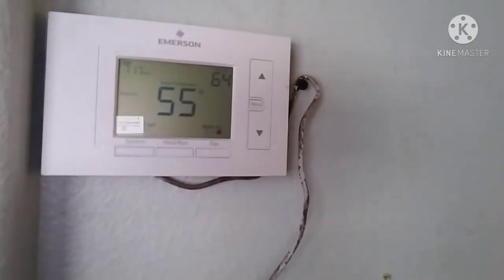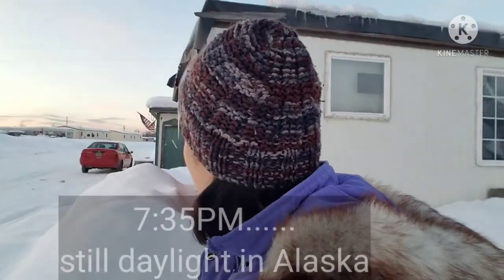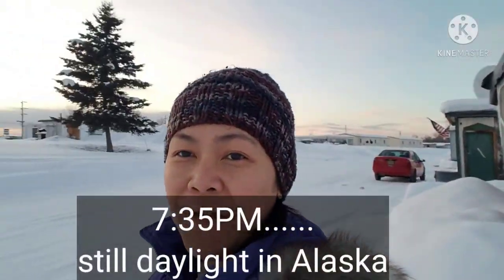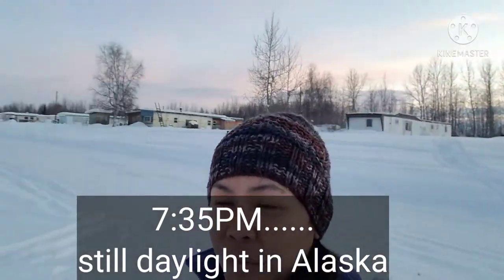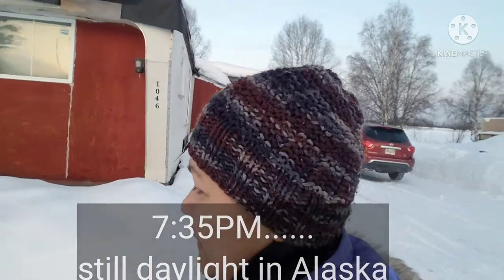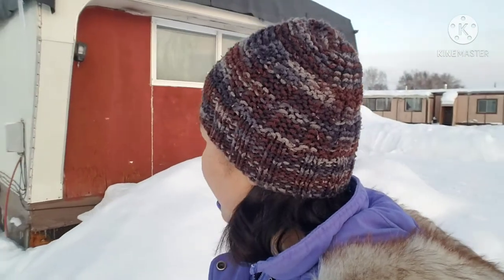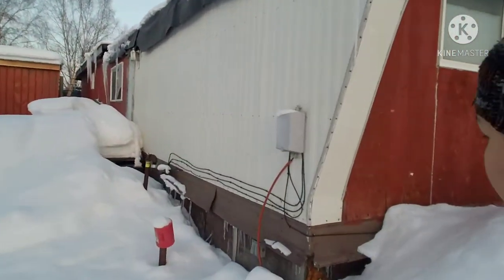I have to check our fuel tank to see if we have enough fuel. Otherwise we'll go get fuel. See you later! So I'm outside our trailer, our mobile home. It's already 7:35 in the evening and look at that — we're still in daylight! Yeah, we're gaining daylight every day. Soon it will be 24 hours of daylight. This one here is our fuel tank.